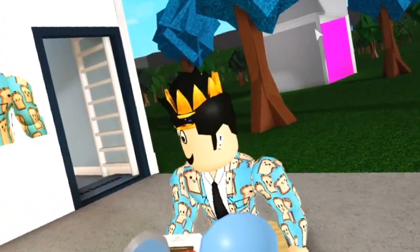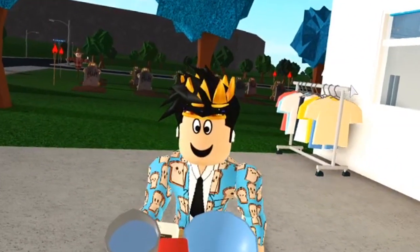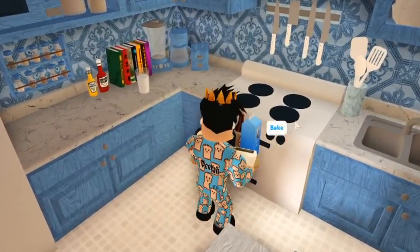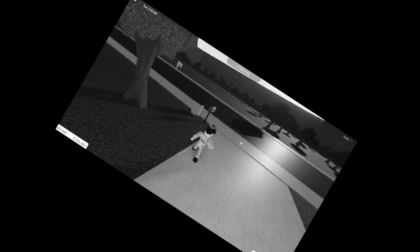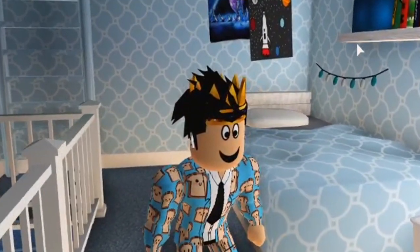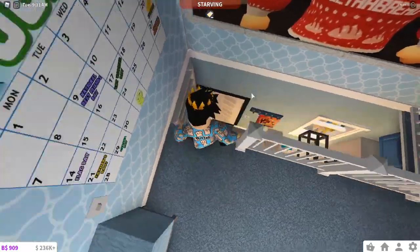Today is the day I bake a beautiful cake — nothing will happen to this cake. We're gonna go ahead and stir this wonderful mixture and then put it in the oven. Delicious. I'm gonna go check my mail while that bakes. I guess I'm gonna take a nap. That was a wonderful nap. Oh no, I left the cake in the oven. Yep.